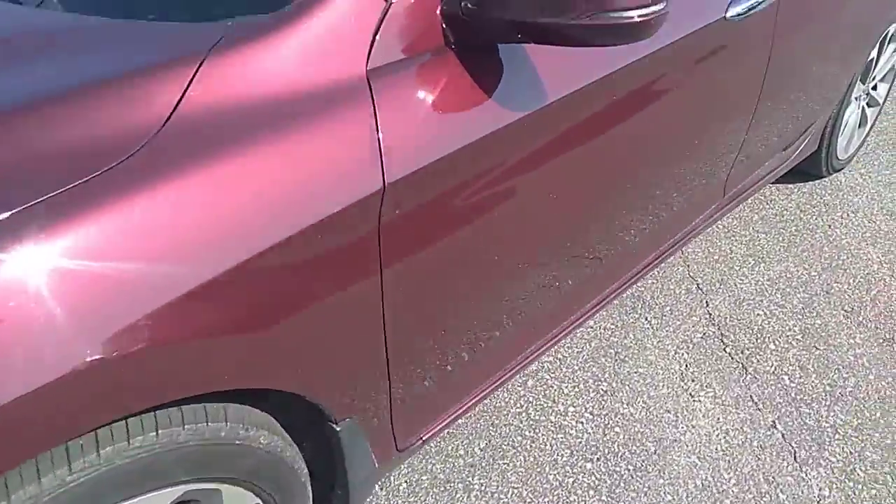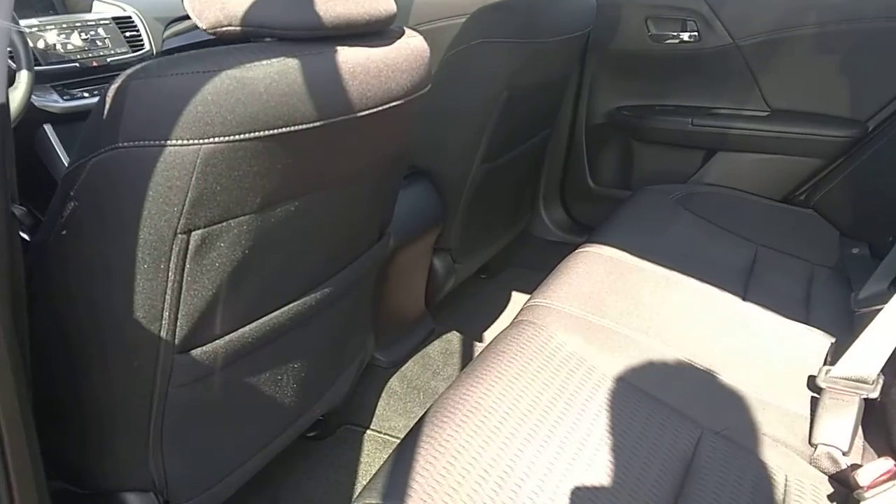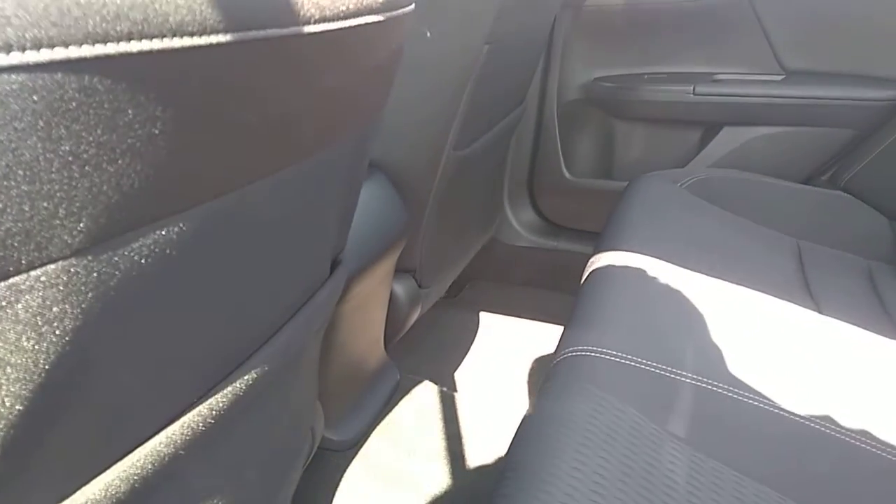Going to hop in here. Actually, let's look at the back seat first. Again, very clean — no rips or tears in the cloth.